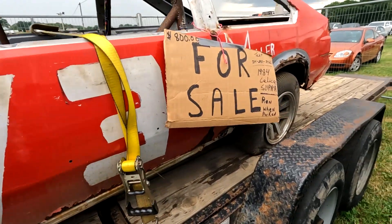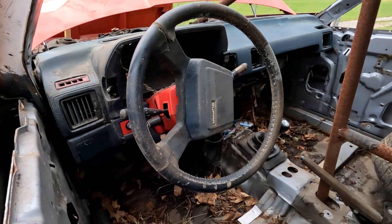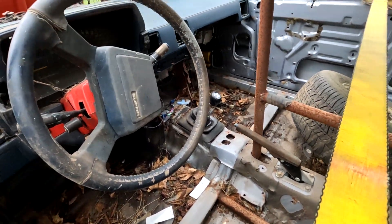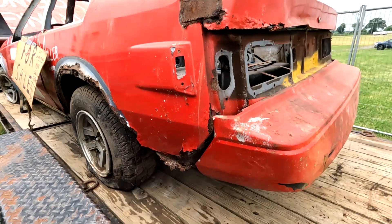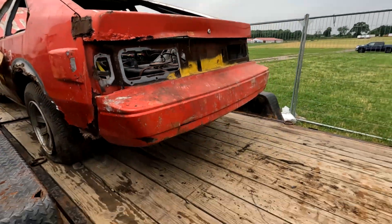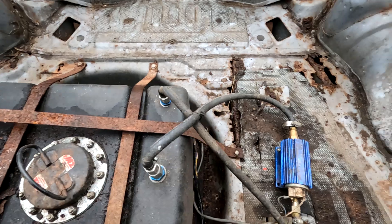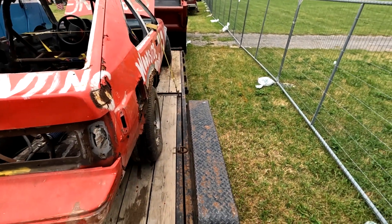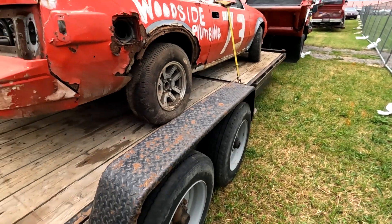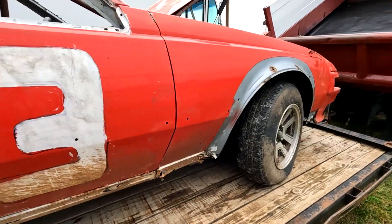Original wheels — 800 bucks, ran when parked. I had one of these back in the day — it was a little bit cleaner than this, but it was a great car. It's missing the flare and the Supra logo. There's the gas tank and fuel filter. It looks like a track car or race car. All right, 800 bucks — can't go wrong.